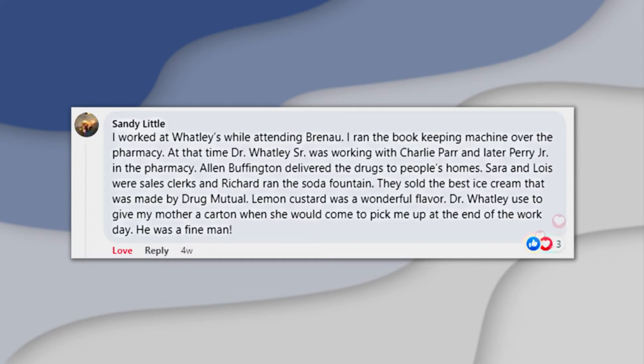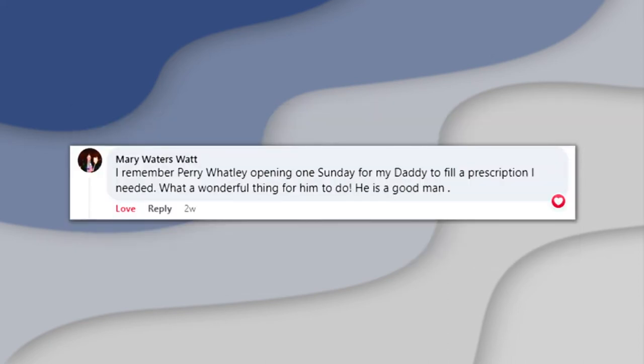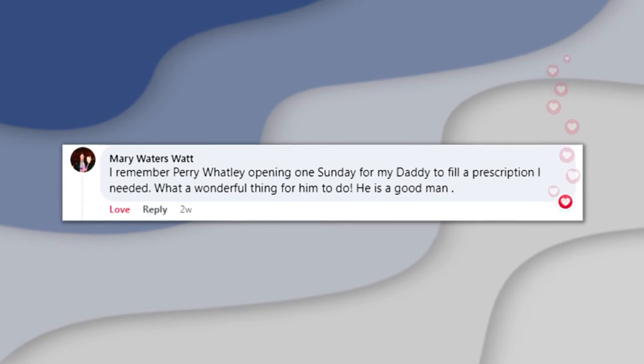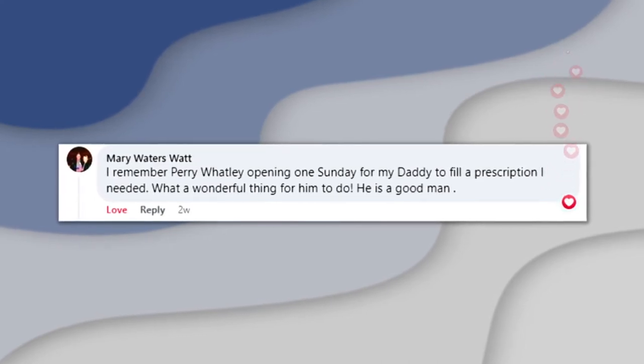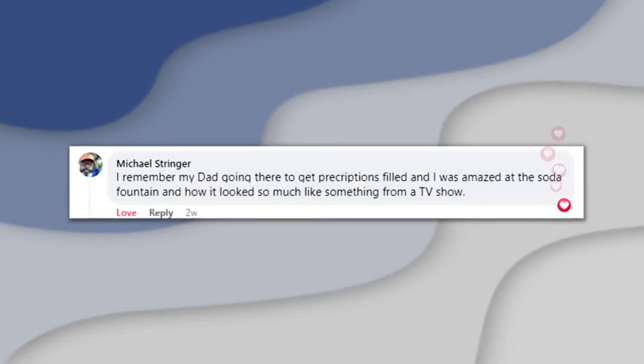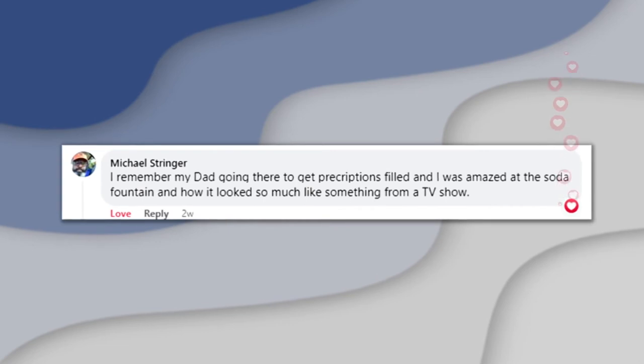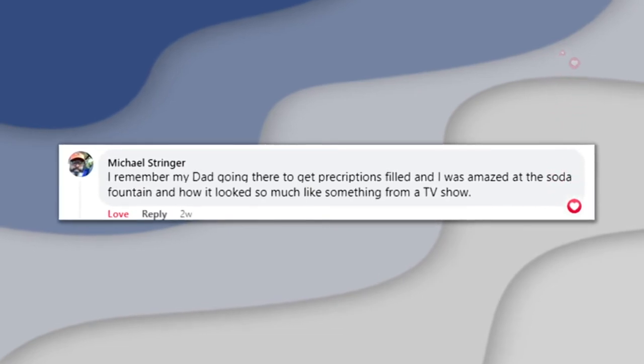Sandra said Dr. Watley was a fine man. Mary Waters Watt said, "I remember Perry Watley opening one Sunday for my daddy to fill a prescription I needed. He is a good man." Michael Stringer said, "I remember my dad going there to get prescriptions filled, and I was amazed at the soda fountain and how much it looked like something from a TV show."